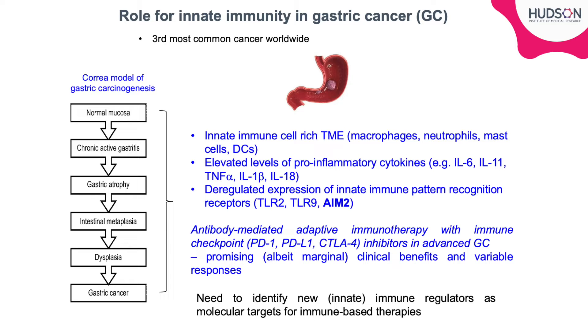Despite this, immunotherapy in advanced gastric cancer has really relied on antibody-mediated immune checkpoint inhibitors, but unfortunately these have only provided marginal clinical benefits. So there really is a need to identify new regulators of innate immunity as molecular targets for immune-based therapies in gastric cancer.